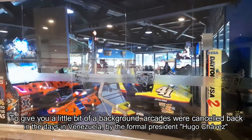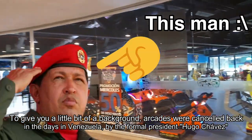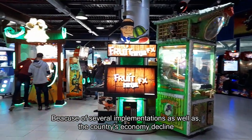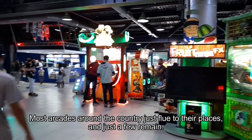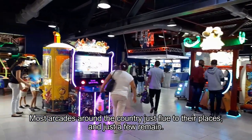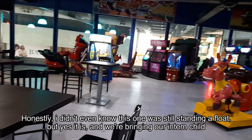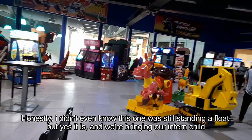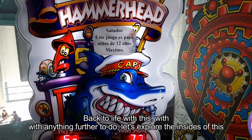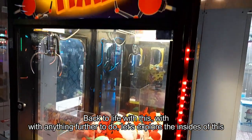To give you a little bit of background: arcades were shut down back in the day in Venezuela by former President Hugo Chavez because of several policy implementations as well as the country's economic decline. As a result, most arcades around the country moved elsewhere and only a few remained. Honestly, I didn't even know this one was still standing. But yes, it is, and we're bringing our inner child back to life. Without further ado, let's explore the inside of this arcade.